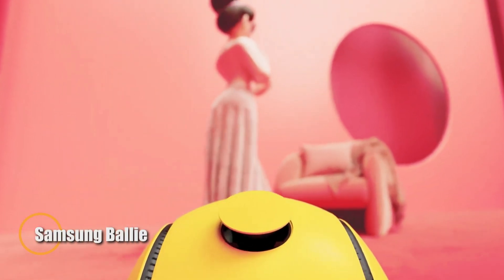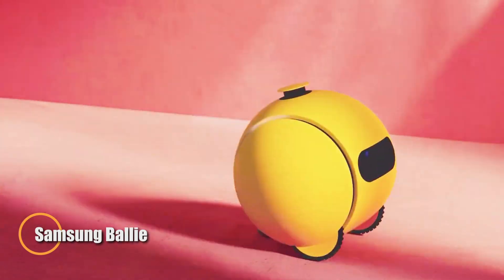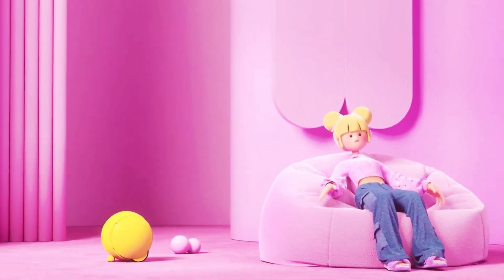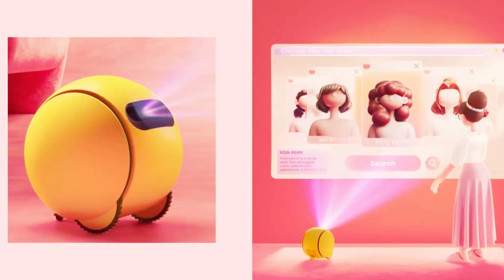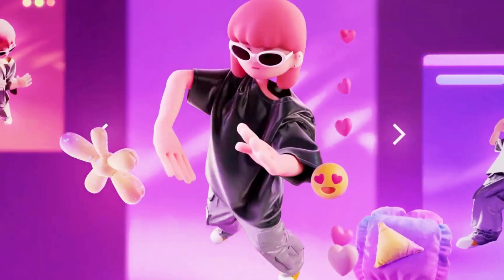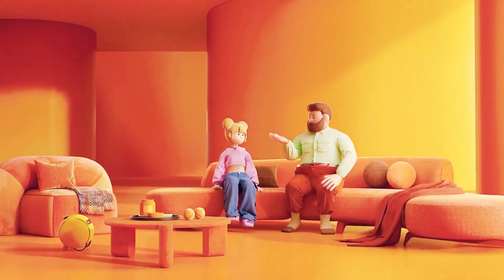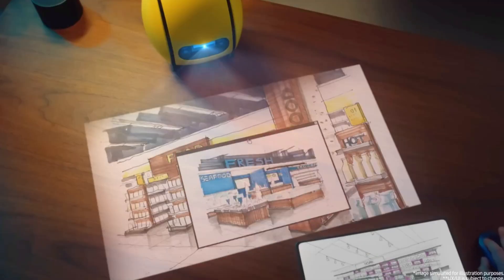Samsung's BallEye is an innovative AI-driven robot designed to transform your smart home experience. Shaped like a compact, rolling ball, BallEye blends cutting-edge AI with Google's Gemini technology to offer personalized support and assistance. It moves autonomously throughout your home, managing everything from smart devices and lighting to reminders and even greeting guests at the door, using audio, visual, and environmental data to adapt to your needs in real time.